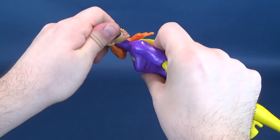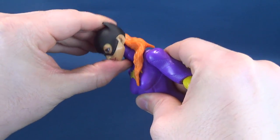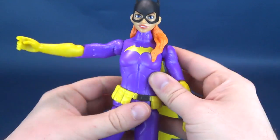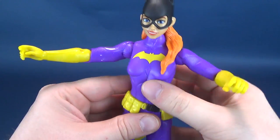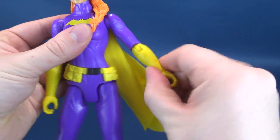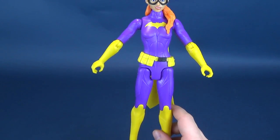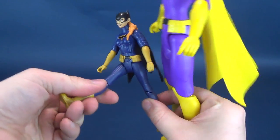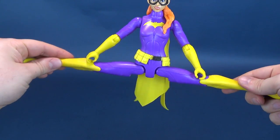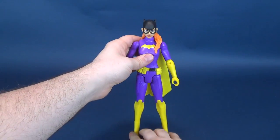Let's look at her posability. Her head rotates all the way around and also hinges slightly up and down. The arms rotate all the way around, hinge out, and you can bend the elbows and rotate the forearms back and forth. While she sadly doesn't have swiveling wrists, at the very least you can rotate the forearms. This is where these figures benefit - the smaller ones could only swivel back and forth and bend at the knee.